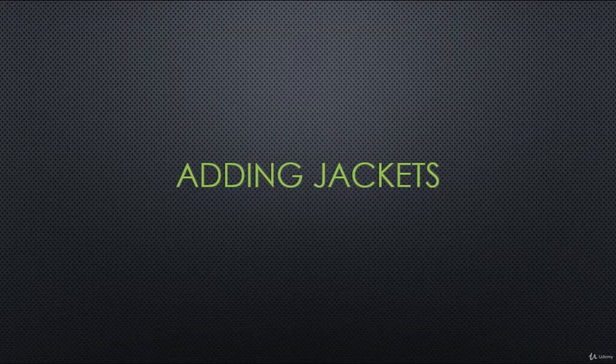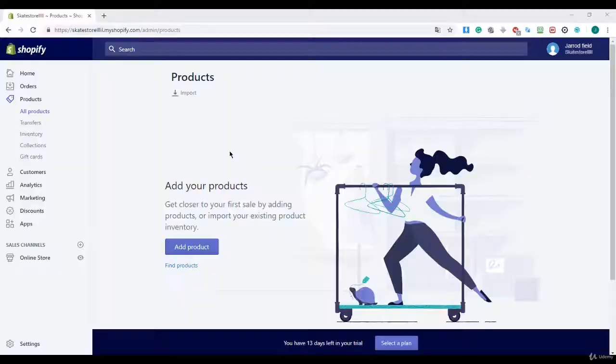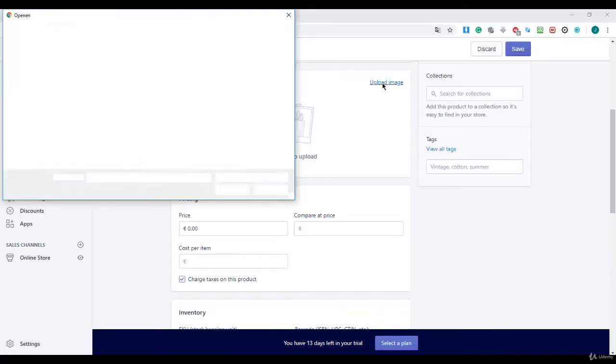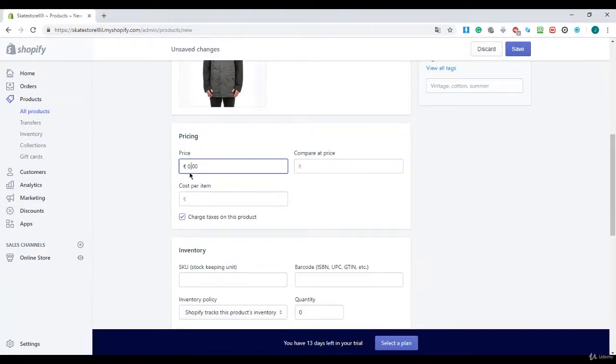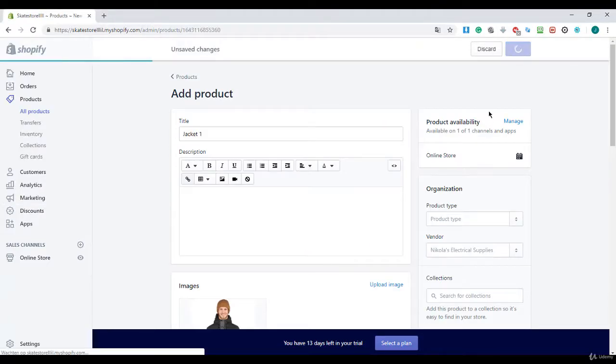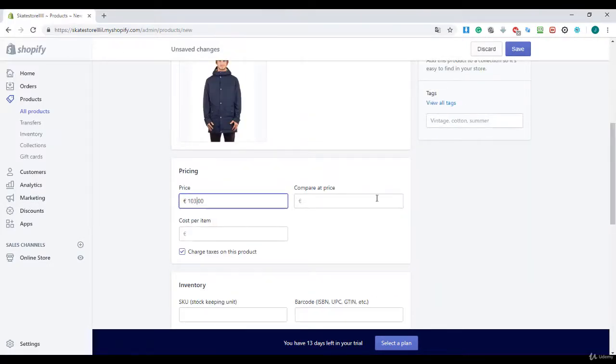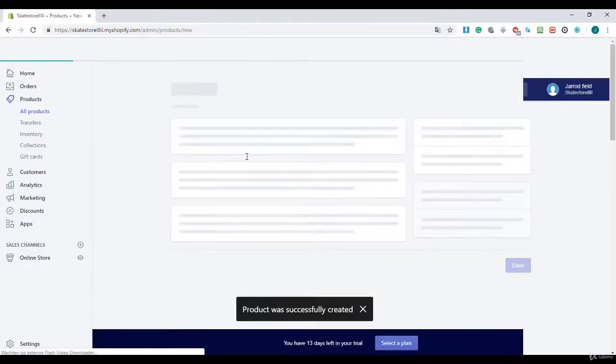In this lecture I will show you how to add jackets to your Shopify store. Right over here I click on add product and I speed up the process because it's really boring to watch.